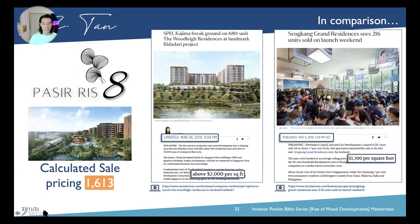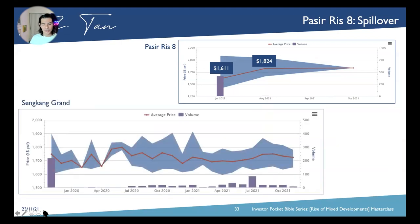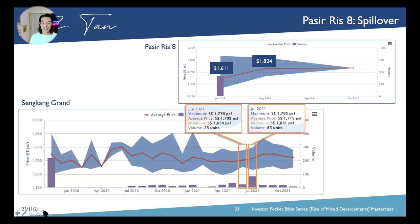Pasir Ris 8 started at $1,600 per square foot but raised its bar all the way to $2,000 and is now less than 10% available. When Pasir Ris 8 launched in July 2021, its PSF was $1,611 and only rose within that 12-hour window. Sengkang Grand, over the prior month, was only transacting 25 units at an average PSF of around $1,700. But just because Pasir Ris 8 sold so high — even up to $2,000 — Sengkang Grand sold 85 units that very last weekend of July, increasing demand from 25 to 85 units.